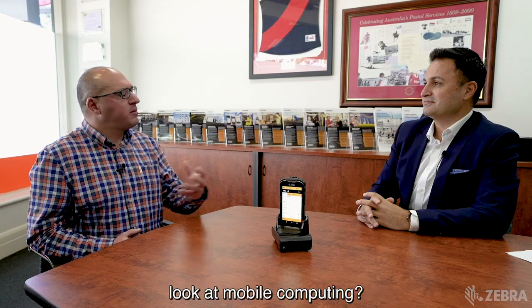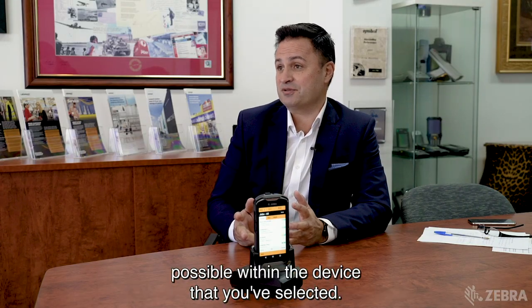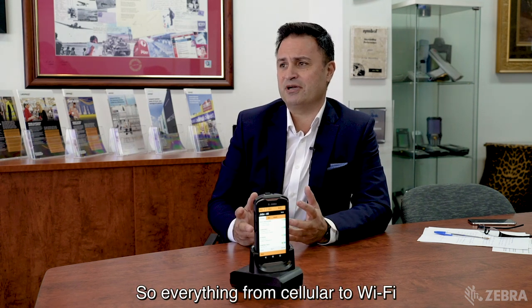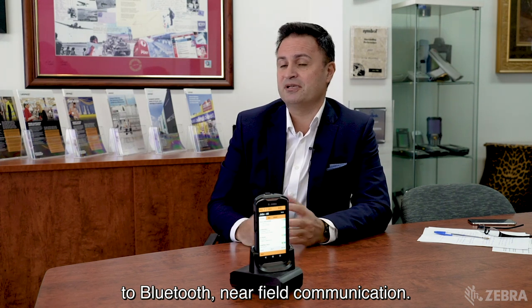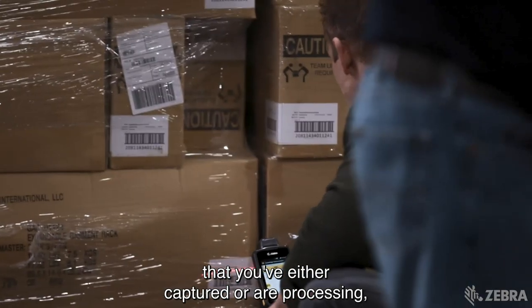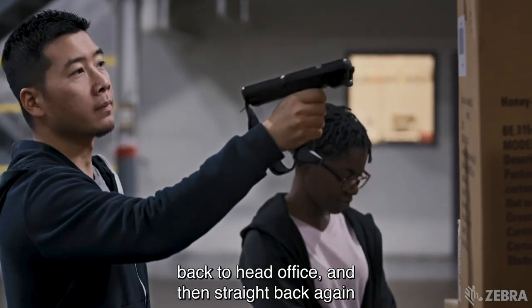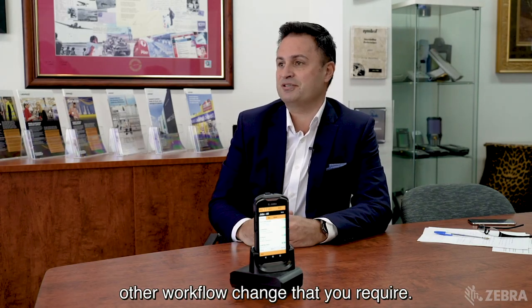What does that mean when we look at mobile computing? It's to utilise whatever connections are possible within the device that you've selected — so everything from cellular to Wi-Fi to Bluetooth to near-field communication. Being able to send that information that you've either captured or are processing back to head office and then straight back again with an update or some kind of other workflow change that you require.